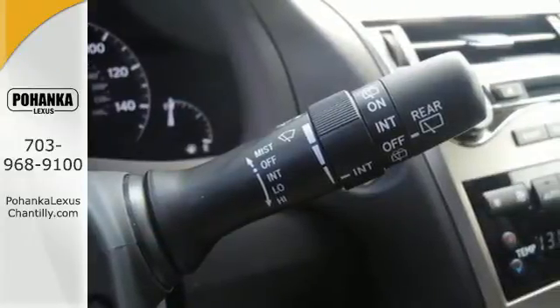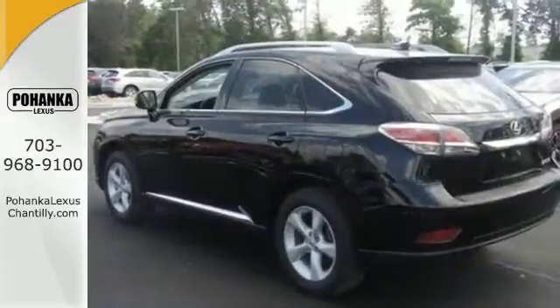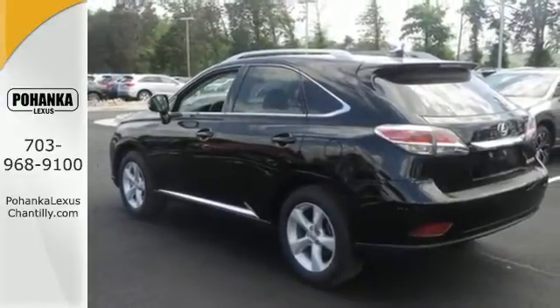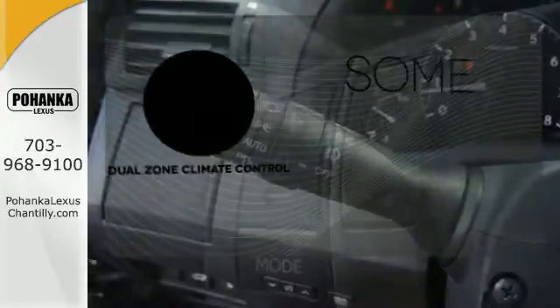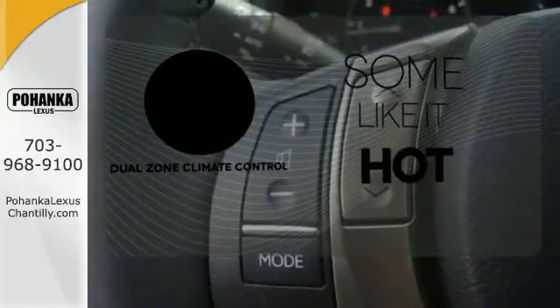Smart features include smart access with push-button start, Bluetooth, and home link. It also has premium surround sound, a power liftgate, and leather upholstery. Dual zone climate control lets you and your passenger pick a personal temperature.